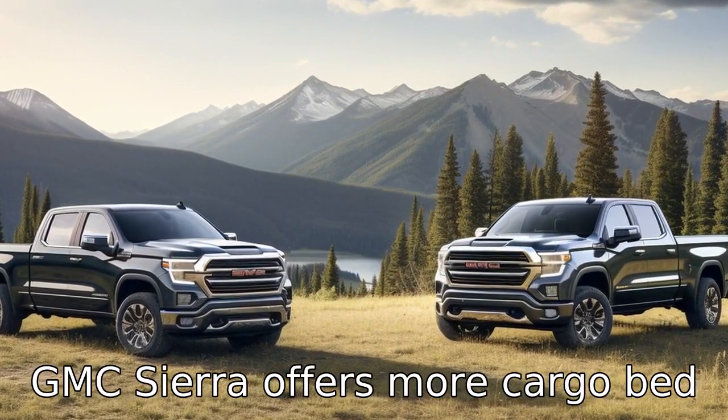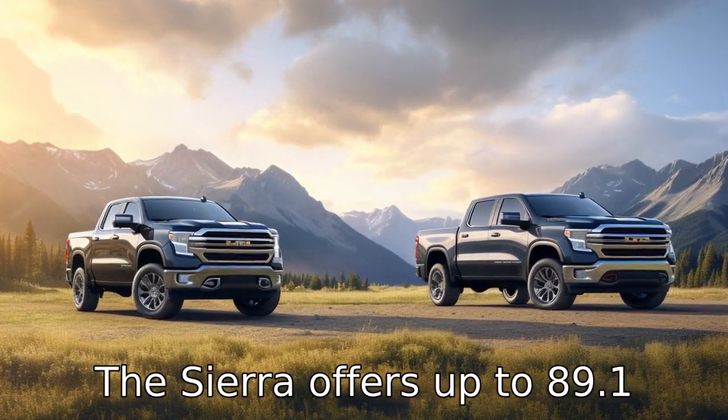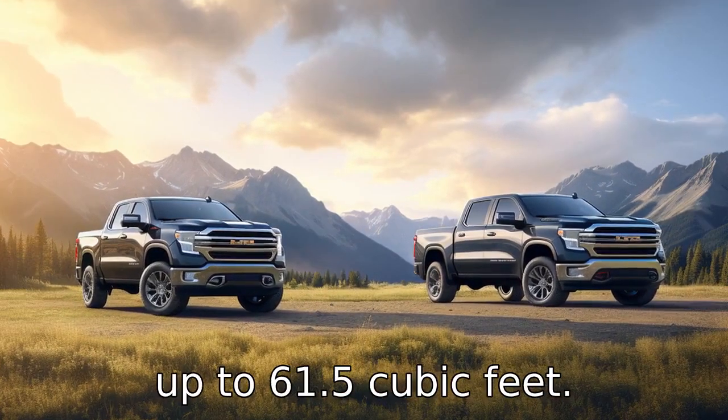Lastly, the GMC Sierra offers more cargo bed volume compared to the Ram 1500. The Sierra offers up to 89.1 cubic feet, depending on the model, while the Ram 1500 offers up to 61.5 cubic feet.